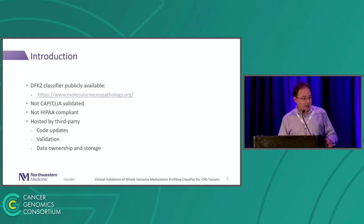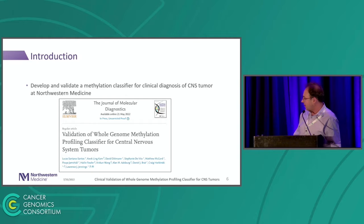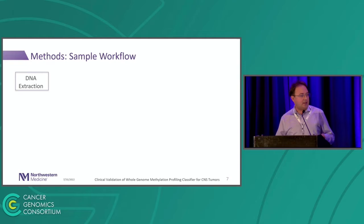Because of that, we decided to develop and validate our own classifier at Northwestern Medicine, and we published that paper in May this year containing all our experience and how we did it.